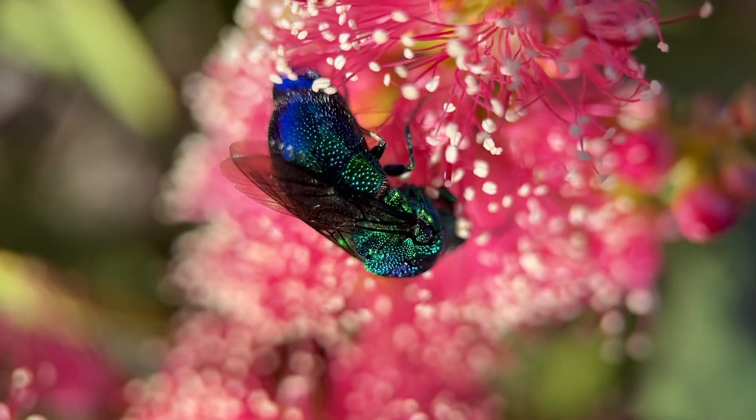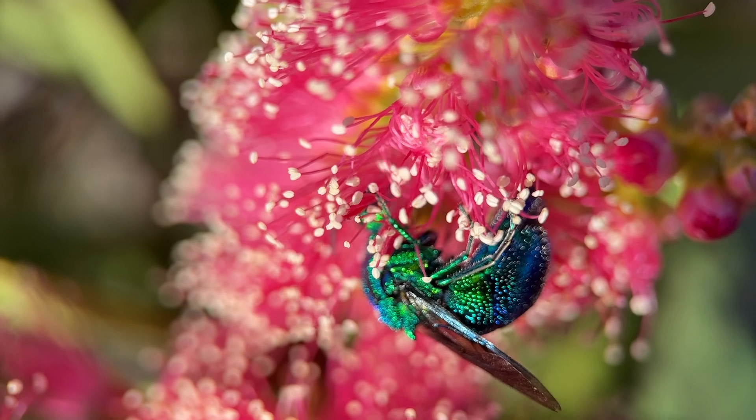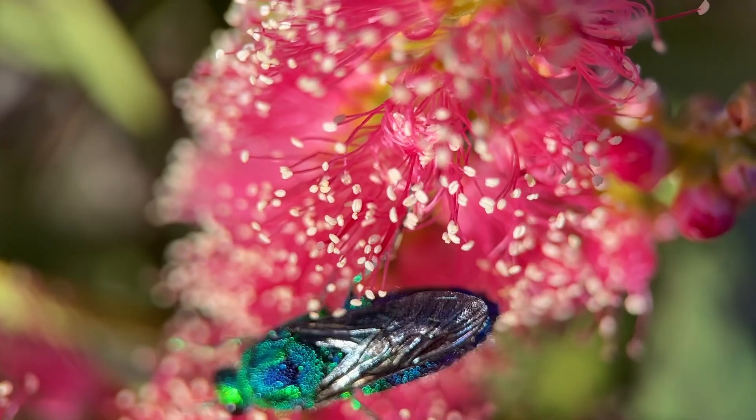I love finding them in my garden. They're always on their own, so they're a solitary species — you do have to keep your eye out for them, but once you do see them they're very eye-catching because of their beautiful colors.